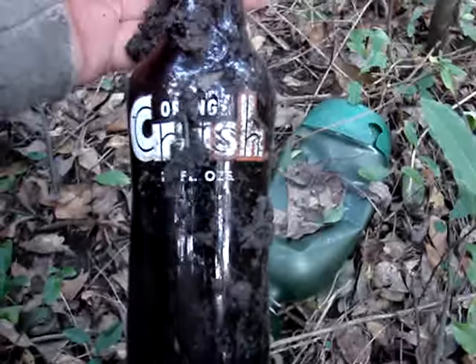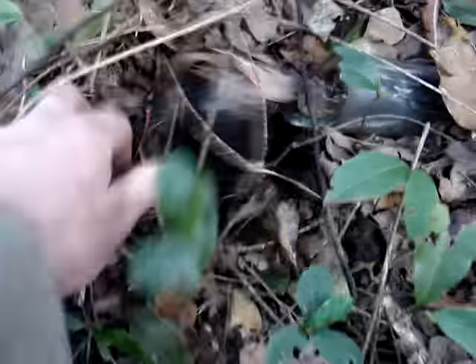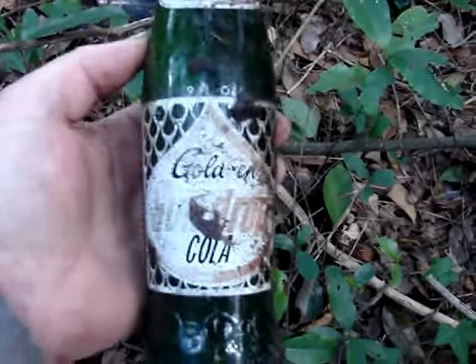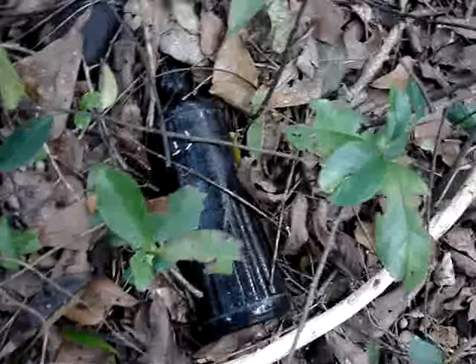The paint's not too bad actually — it's pretty wet but it's still there. There's another one; of course it's broken. Got a Sun Drop over here. The paint's kind of faded out on that one. Another Amber Orange Crush, and this one's lost most of its paint.